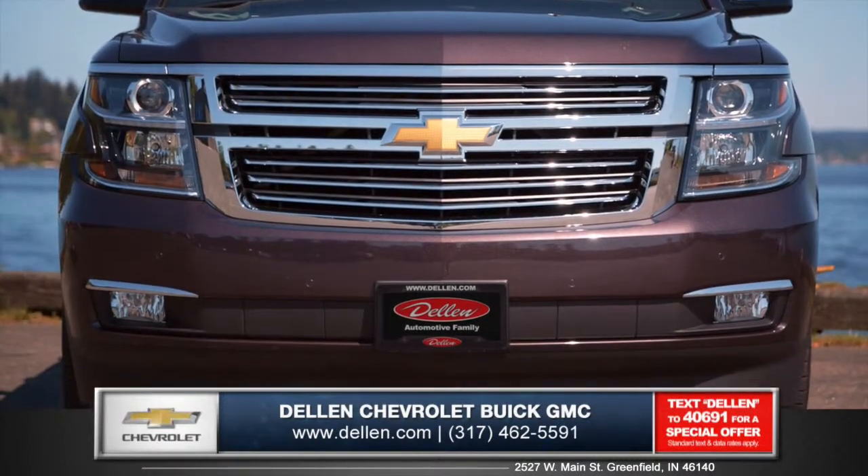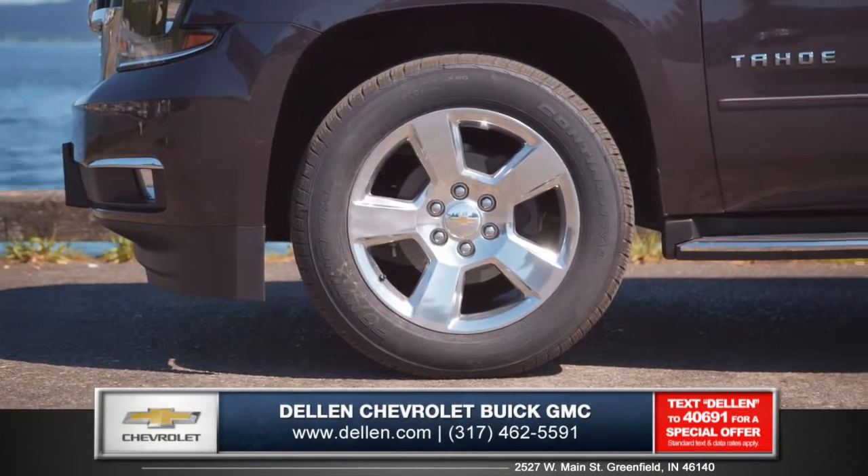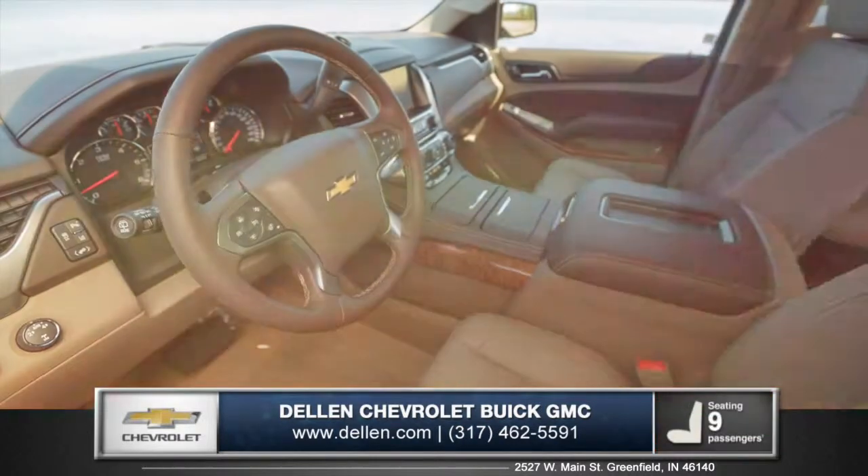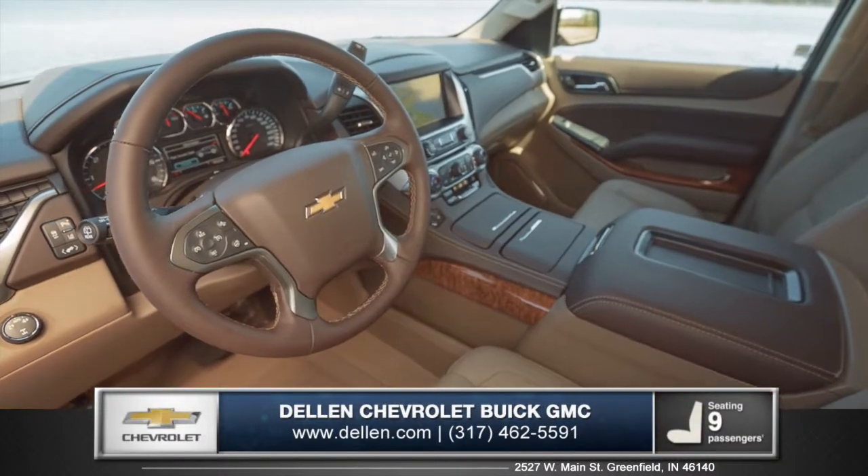Featuring a powerful front grille and your choice of 18, 20, or 22 inch wheels, this SUV will keep you riding in style.